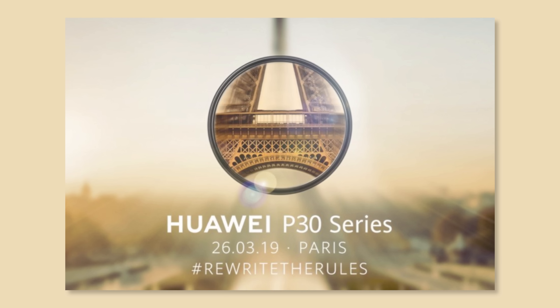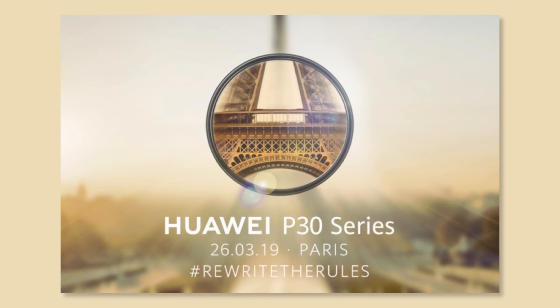In a couple of weeks, Huawei is having an event where they're going to be announcing a bunch of new smartphones — the P-Series lineup. We're going to be seeing the P30, the P30 Lite, the P30 Pro, and possibly even a Porsche-designed smartphone.